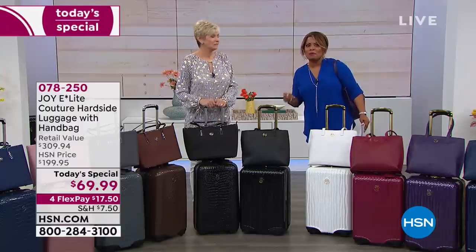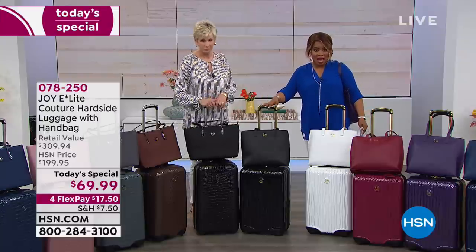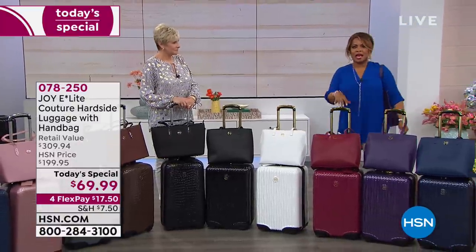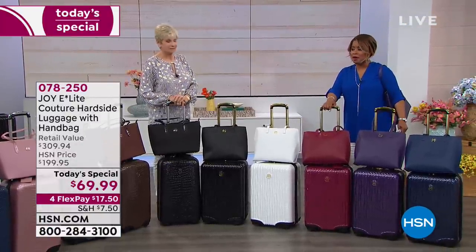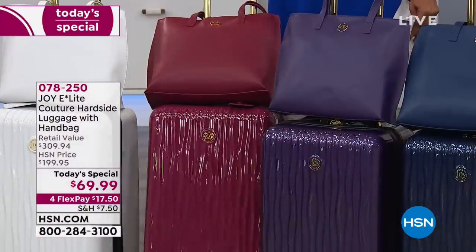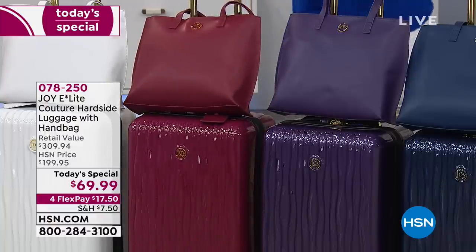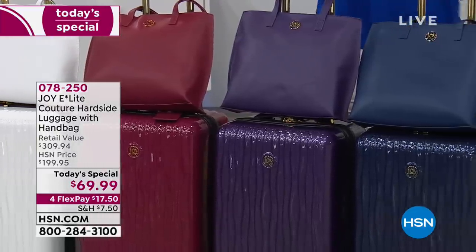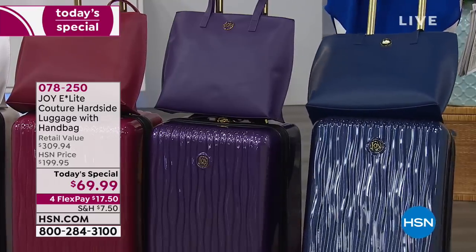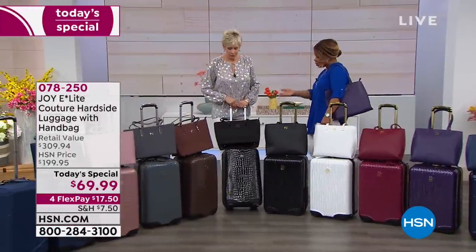Don't go to bed tonight without choosing the color that you love. In the Couture Wavy, we have black, fabulous white, berry — I do love the berry, it just glistens and looks so expensive and high-end — purple, and navy. Just look at that navy — absolutely gorgeous. This design is called Couture Wavy. You also have the Croco design.